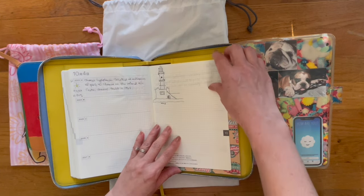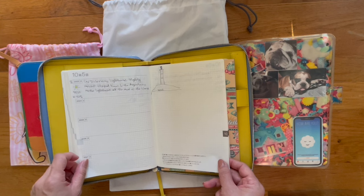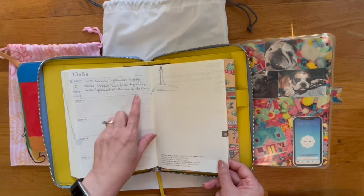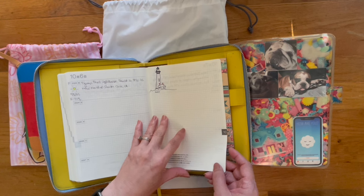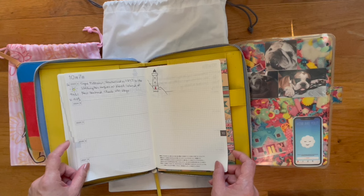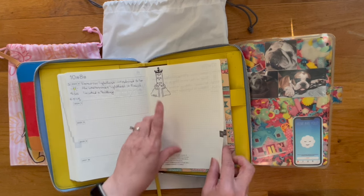This one is located in Greece. This one is known as the Lighthouse at the End of the World in Argentina. This is the Pigeon Point Lighthouse in Santa Cruz, California. This one's in New Zealand. And this is the Kermel Van Lighthouse in France.